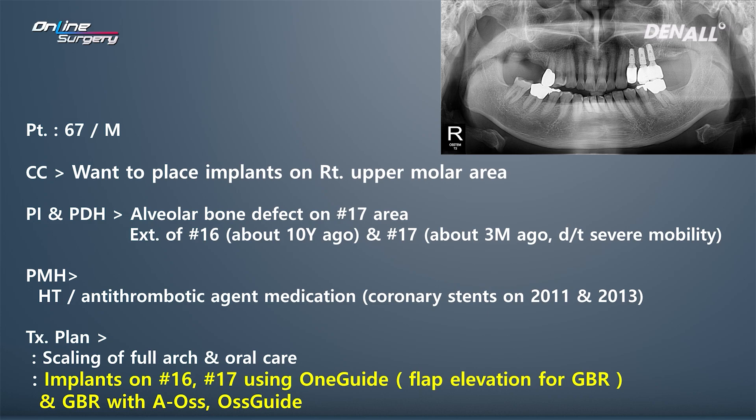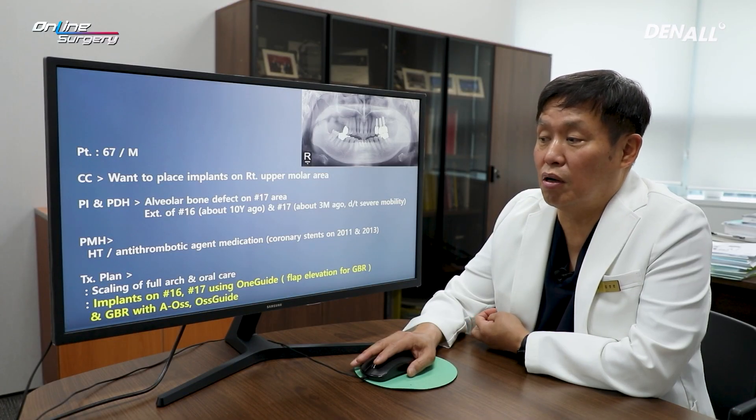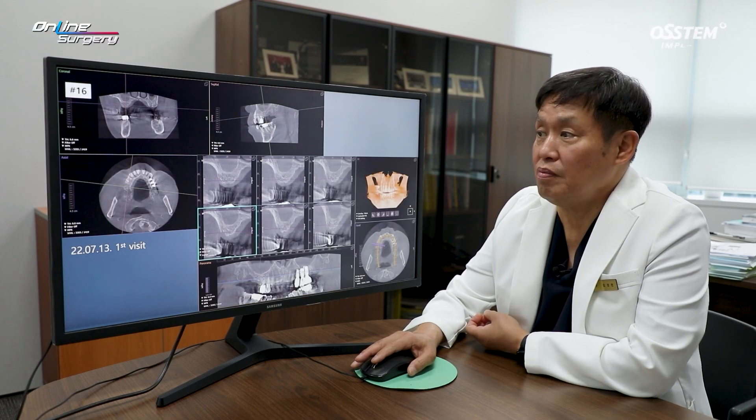The plan was to use OneGuide to place implants in number 16 and 17. On CT, there was significant alveolar bone destruction in number 17 — the patient reported severe mobility before extraction. We anticipated GBR to be necessary. I'm going to show you how the flap was opened and elevated, and how GBR was done along with implant placement.